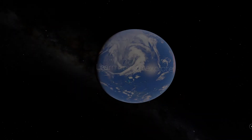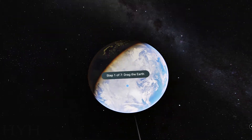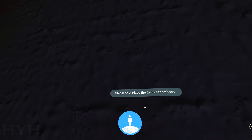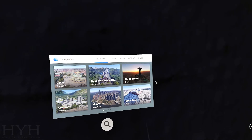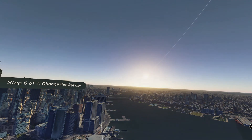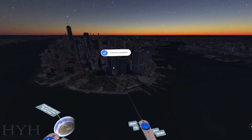I'm just going to skip this intro real quick. We're going to change the time of day to night time, save a place — there we go.